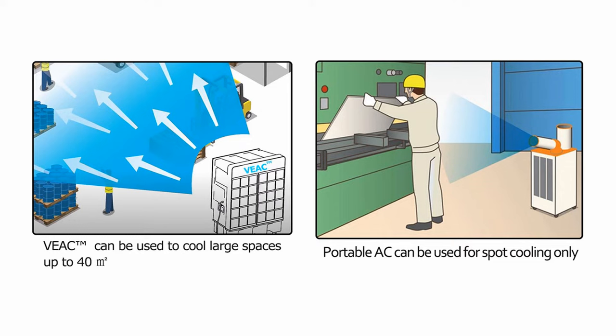VEAC can be used to cool large spaces up to 40 square meters, while the portable air conditioner can be used for spot cooling only.